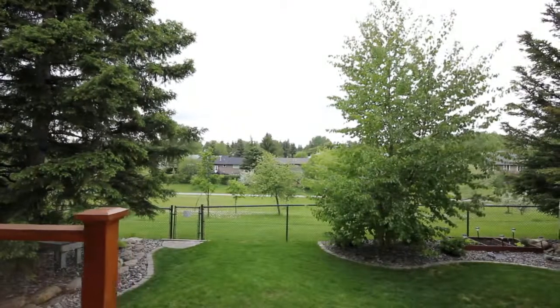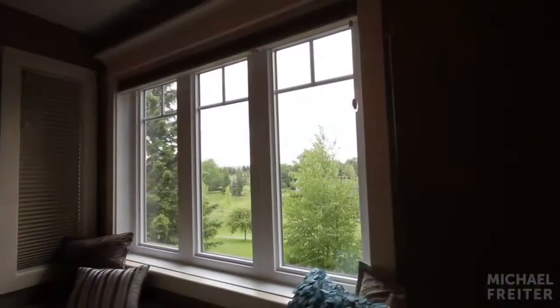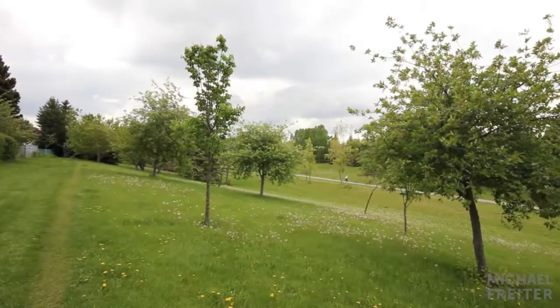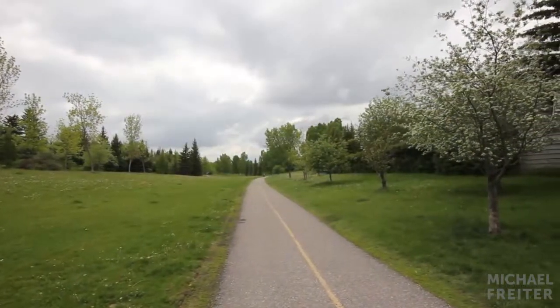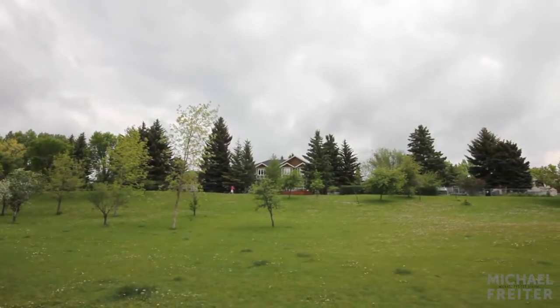Welcome to your new inner-city home, nestled among the mature trees and ravines of Varsity. Relax from a window bench inside and admire the lush scenery just beyond the gates of your backyard. The Environmental Reserve Greenway features a paved walking path that, within minutes, leads you to the Dalhousie LRT Station, nearby amenities, and high-caliber community schools.